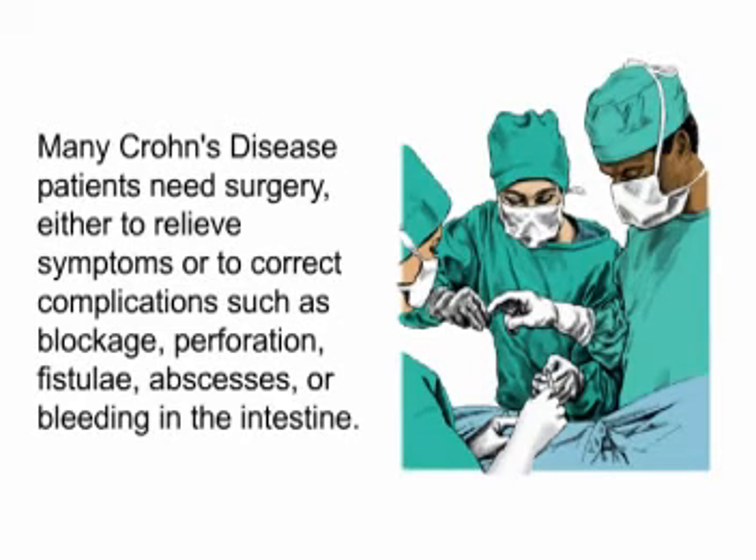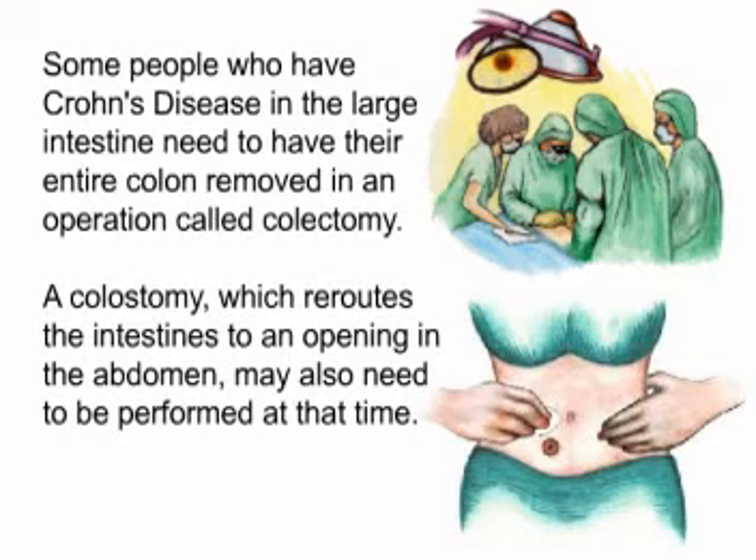Many Crohn's disease patients need surgery either to relieve symptoms or to correct complications such as blockage, perforation, fistulae, abscesses, or bleeding in the intestine. Some people who have Crohn's disease in the large intestine need to have their entire colon removed in an operation called colectomy. A colostomy, which reroutes the intestines to an opening in the abdomen, may also need to be performed at that time.